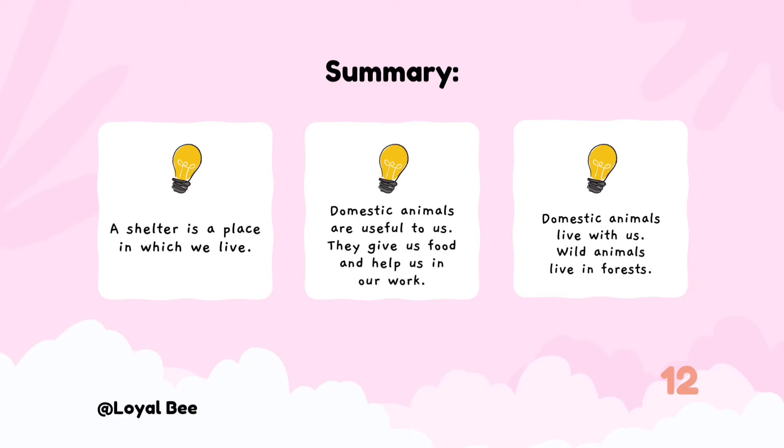Things we learned: A shelter is a place in which we live. Domestic animals are useful to us — they give us food and help us in our work, and they live with us. Wild animals live in forests.